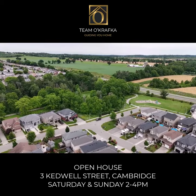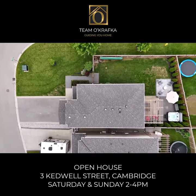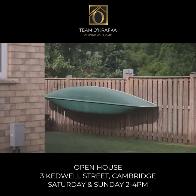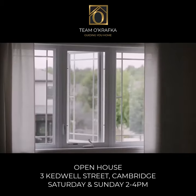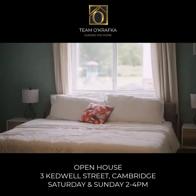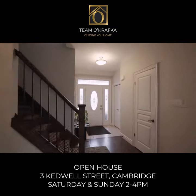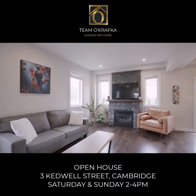3 Kedwell Street is located on a larger corner lot, offering green space views and privacy. Inside, every room is picture perfect. The open concept design is modern, functional and ideal for family gathering.